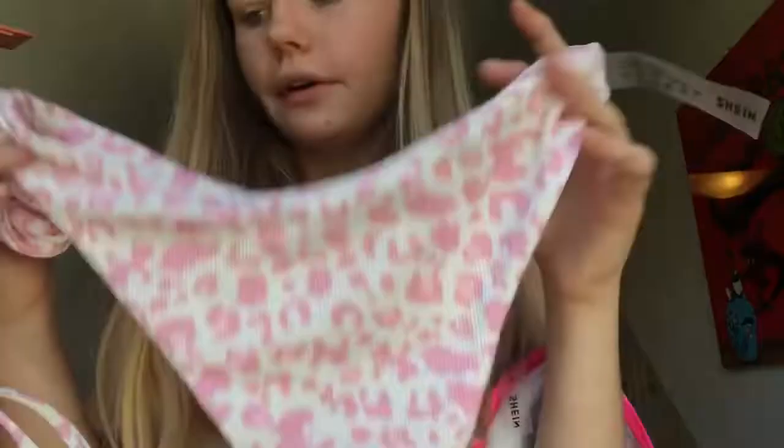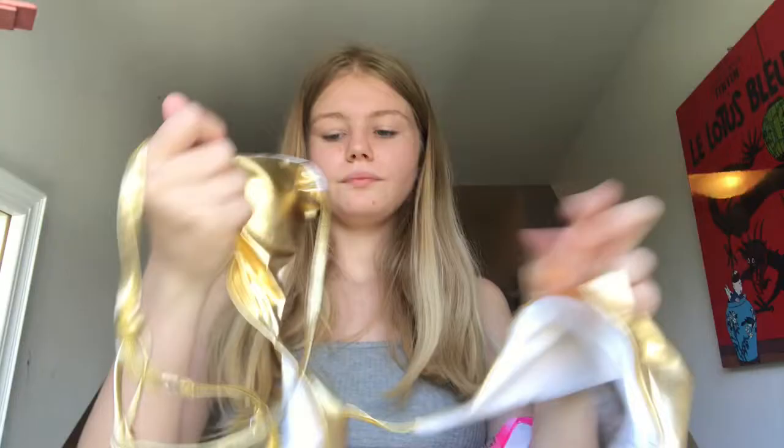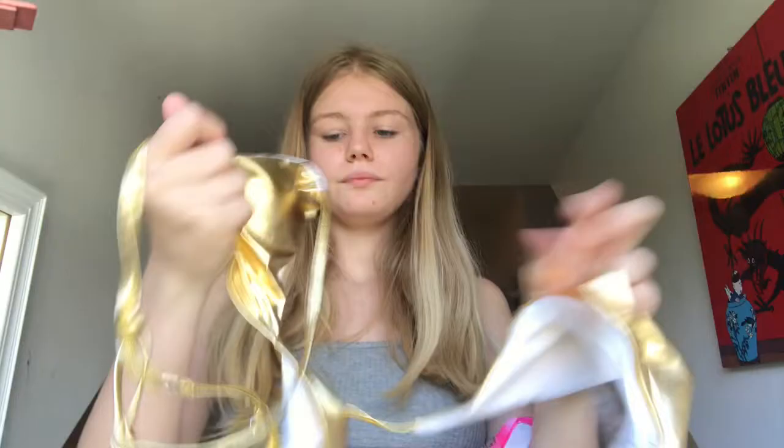The next swimsuit I got is a light pink cheetah print one — I'm really into this one. The top is not a triangle style, it's just the straight-across type. Then I got a gold bikini. It's a bit ill-fitting, but I think the top kind of works on me, maybe paired with black bottoms. The bottoms themselves are a no for me though.